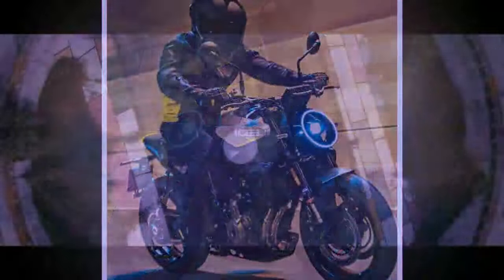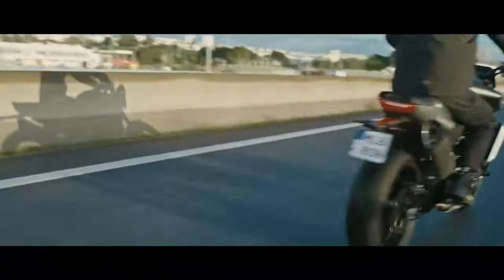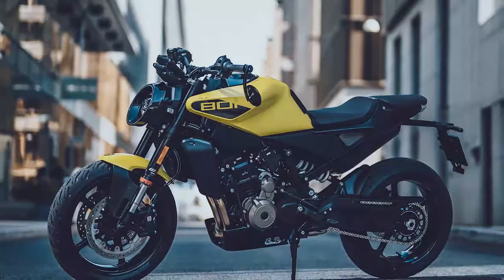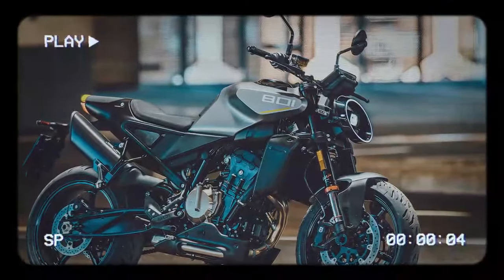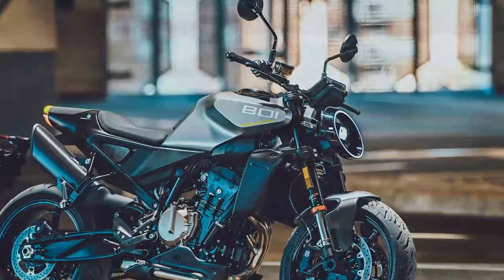One of the most striking updates is the Vipilin's new circular LED headlight, adding a sci-fi touch. Other design tweaks include a unique radiator cover, a black exhaust end can, a contrasting yellow highlight on the rear seat, and additional details like a heel guard and modified front-line guard. Available in sleek gray or a vibrant, eye-catching yellow, the Vipilin 801 captures attention with its modern aesthetics.